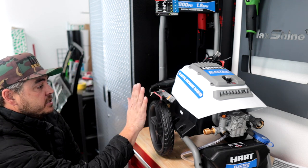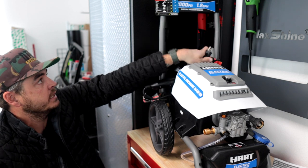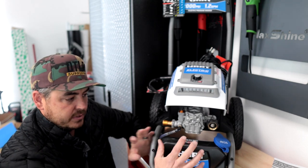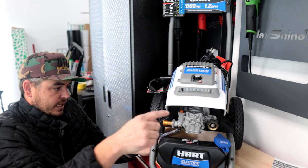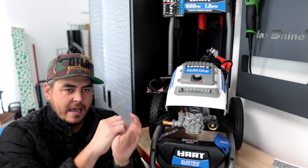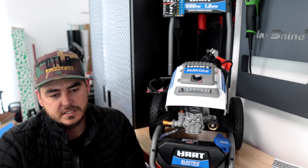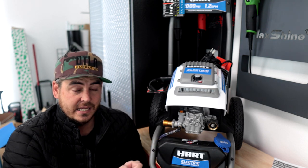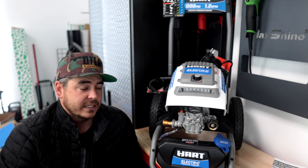Moving back onto the pressure washer, it does come with a 35-foot power cord with a ground fault interrupt plug on it. The unit also has a soap dispensing container. I always say I don't recommend these because the hose runs right through it, contaminating your entire hose while you're using it, and when you want to switch to clean water you have to blast out all the residual solution. Not recommended — I always recommend getting a foam cannon instead.